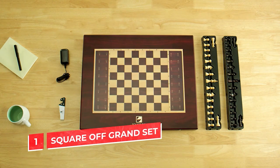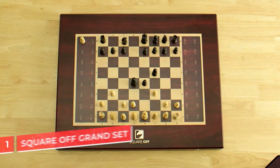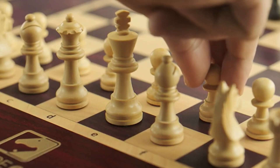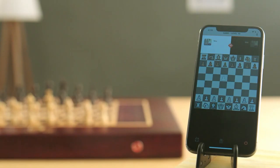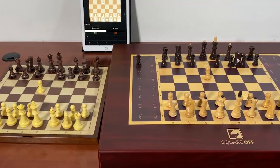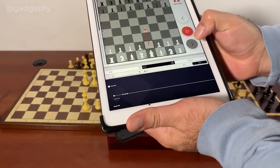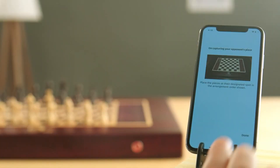Square Off Grand Kingdom set. All of the pieces on this chessboard can move on their own and the mechanism is smooth and quiet. You can play the game without using your hands at all by giving voice commands to move your pieces. The built-in AI plays like a human and adjusts to your level, but you can also play online against real opponents whose moves will show up on your board. There's also a mobile app that keeps track of all your games and gives you some tips.